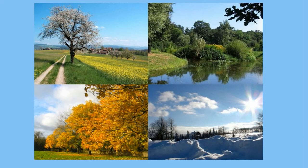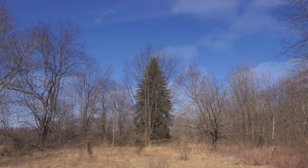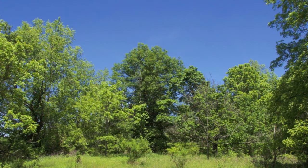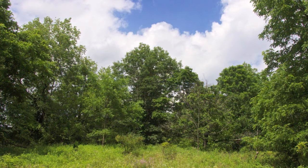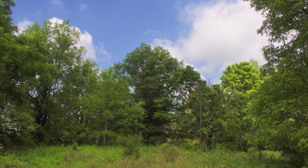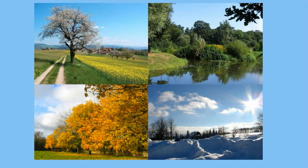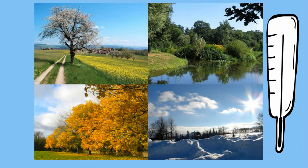The climate of the deciduous forest is most famous for the four seasons. It receives 30 to 60 inches of precipitation a year, and this precipitation happens year-round. The average temperature is around 50 degrees Fahrenheit. The summers range between 70 and 90 degrees Fahrenheit, and the winters range from 0 to around 50 degrees. Deciduous forest is a beautiful biome.